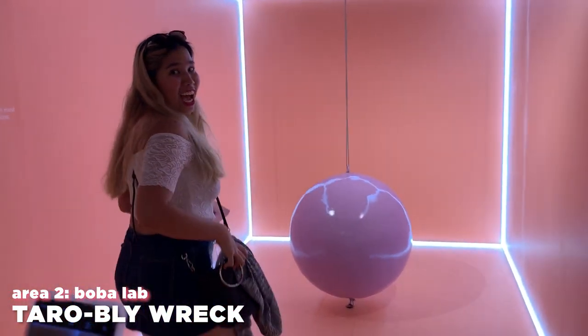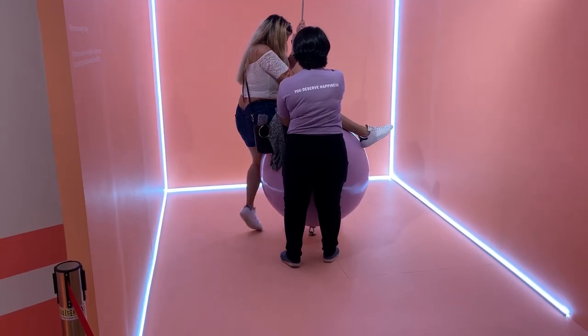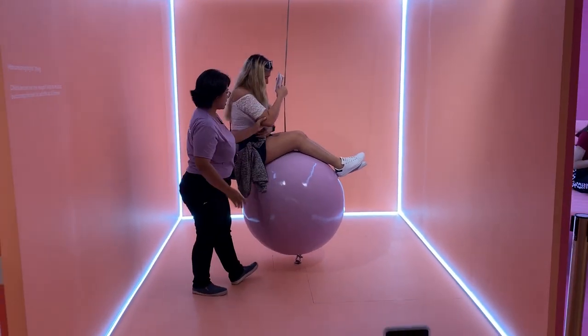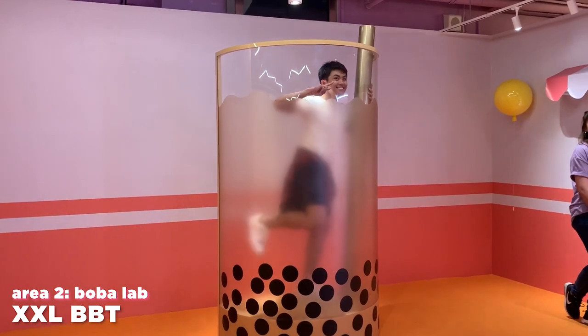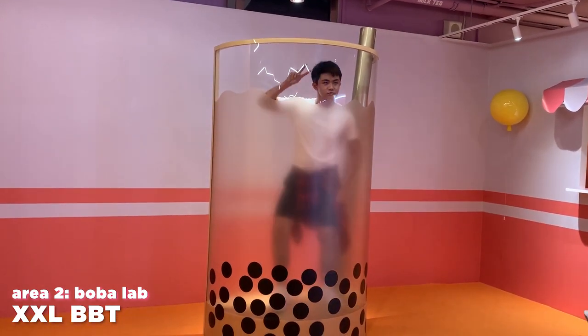The next part is called Terribly Wrecked, which is basically like a Miley Cyrus wrecking ball. They've changed the top and bottom so you don't actually get to swing — all you do is sit there and hope your back isn't facing the camera. It's a cute photo spot, but it looks more like a purple ball than a taro pearl. Then there's something called the Extra Extra Large Bubble Tea, where all I did was go inside and try to look like a snack you'd suck out of a bubble tea cup.